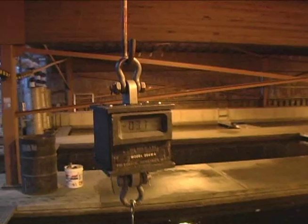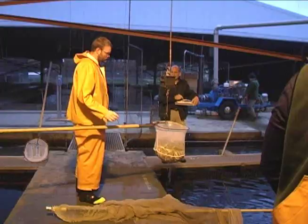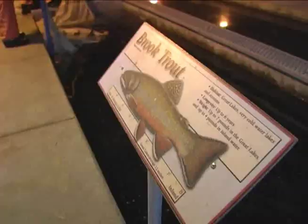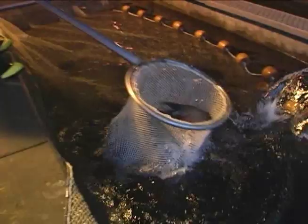I arrived at the state fish hatchery in Marquette early in the morning to find the crew already hard at work on a stocking mission. The Marquette State Fish Hatchery was established in 1920 and completely renovated in 1994. It is the primary broodstock and rearing facility for brook trout and lake trout used in both inland and Great Lakes waters. They also raise splake for both Great Lakes and inland waters. To get all the details, I spoke with fisheries biologist Jim Aho.